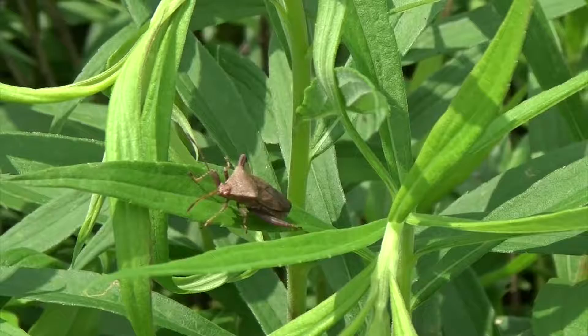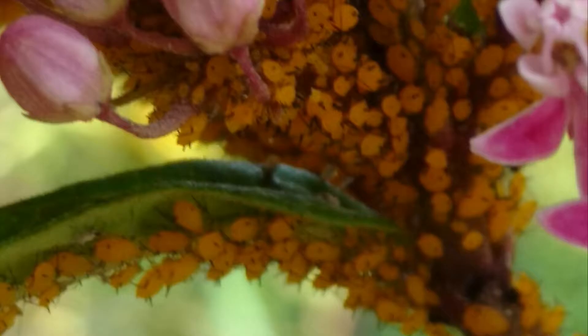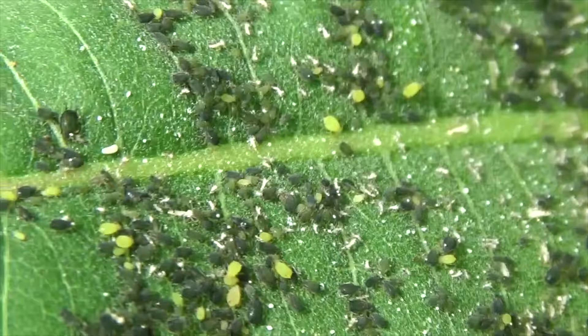Hemipterans have piercing, sucking mouthparts. A few are predators, but most true bugs use their mouths to pierce the stems and leaves of plants and suck out the sap. But a diet high in sugary, watery sap can be a problem for bugs like these aphids.